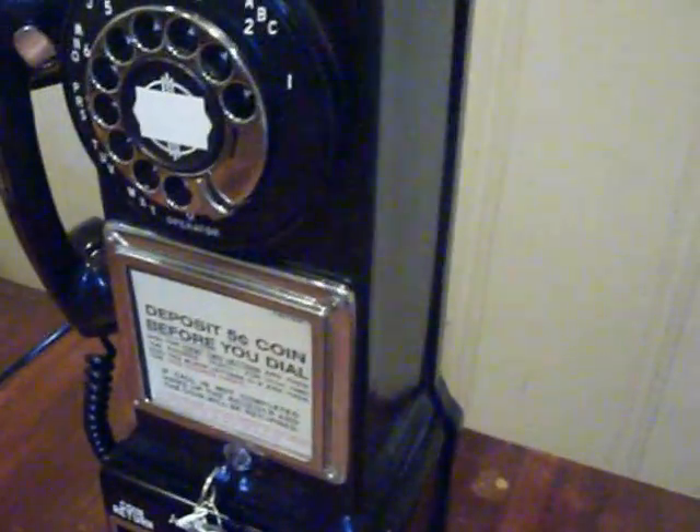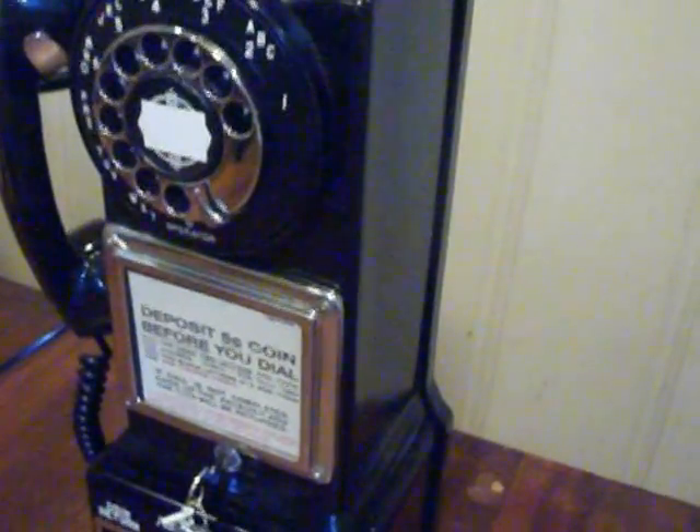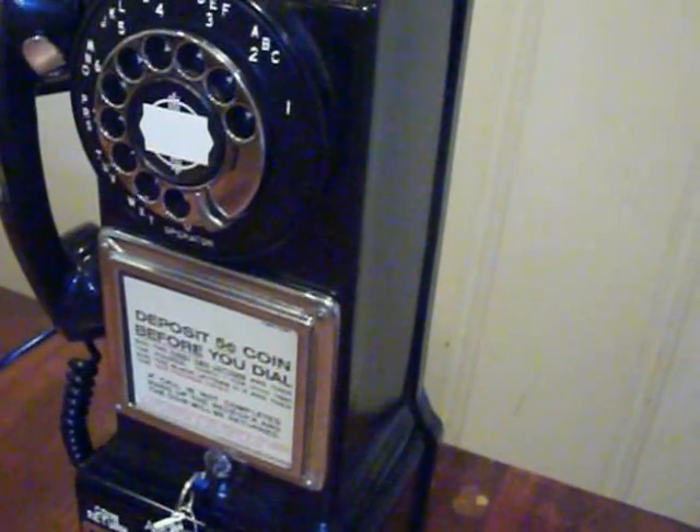I'll go ahead and call this phone so you can hear the ring. Alright, inbound call — that's the ring on this pay phone. It does have good voice-to-voice.